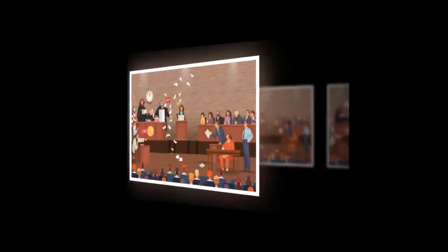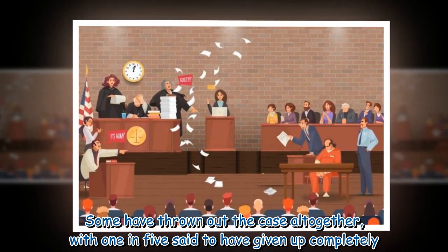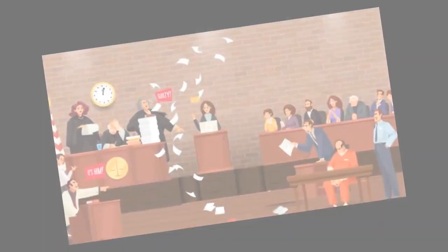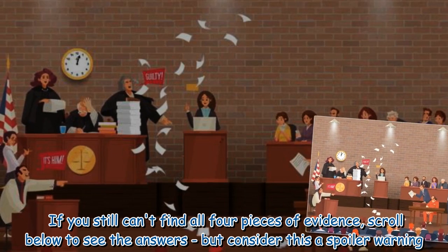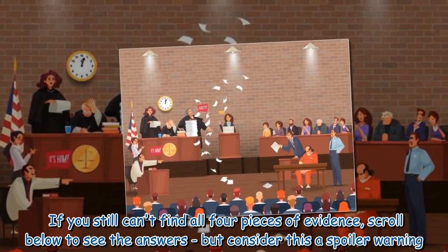Some have thrown out the case altogether, with one in five said to have given up completely. If you still can't find all four pieces of evidence, scroll below to see the answers — but consider this a spoiler warning.